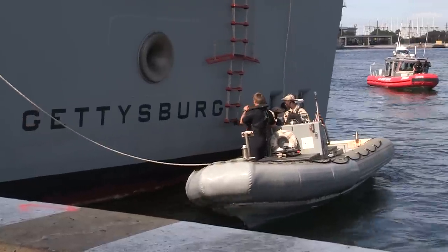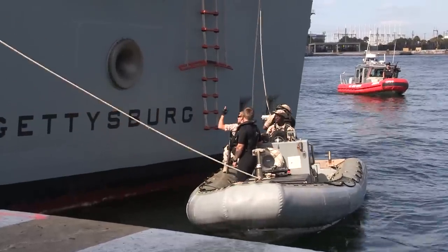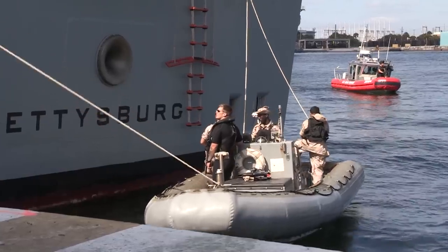So what we're doing right now, we're coming up to our ship to board it. Depending on the size of the vessel, the free board, the height of it, it could be up to a 20-foot climb that they're going up with the ladder.